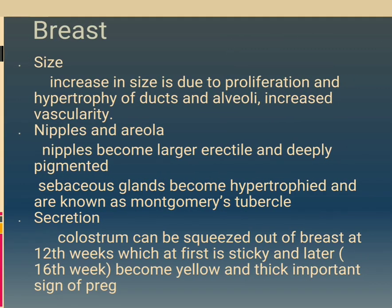Breast: size increases due to proliferation and hypertrophy of ducts and alveoli, with increased vascularity. Nipples and areolae: nipples become larger, erectile and deeply pigmented. Sebaceous glands become hypertrophied and are known as Montgomery's tubercles. Secretion: colostrum can be squeezed out of the breast at 12 weeks, which is at first sticky and later at 16 weeks becomes yellow and thick — an important sign of pregnancy.